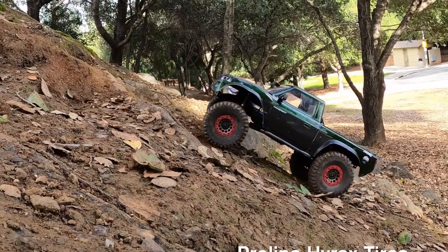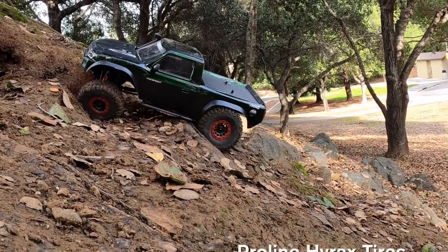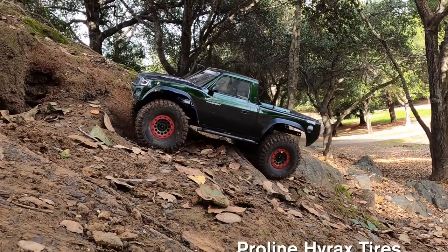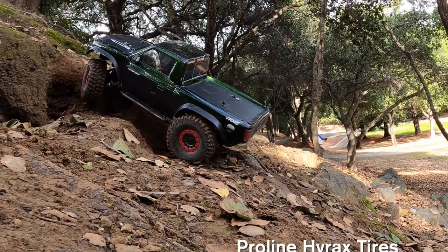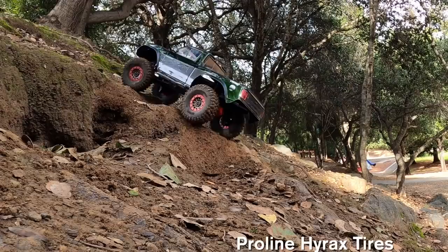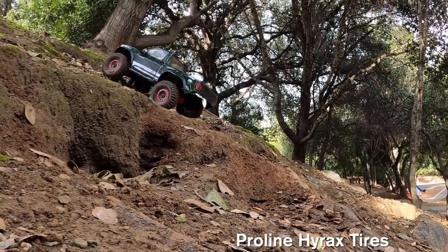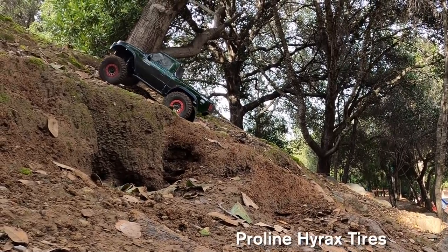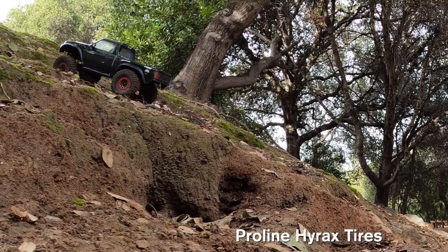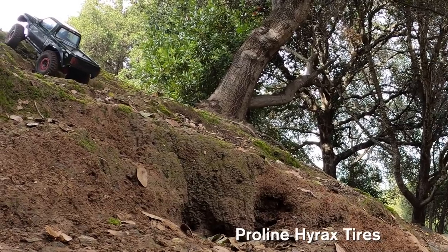And here is the Proline Hyrax on the same line, a little different camera angle. It's getting through the root and then through the hole, and it doesn't spend as much time in the hole as the other vehicle — it does a little bit better. And here's the root again, and it does a little better again with a little less need for that final push.